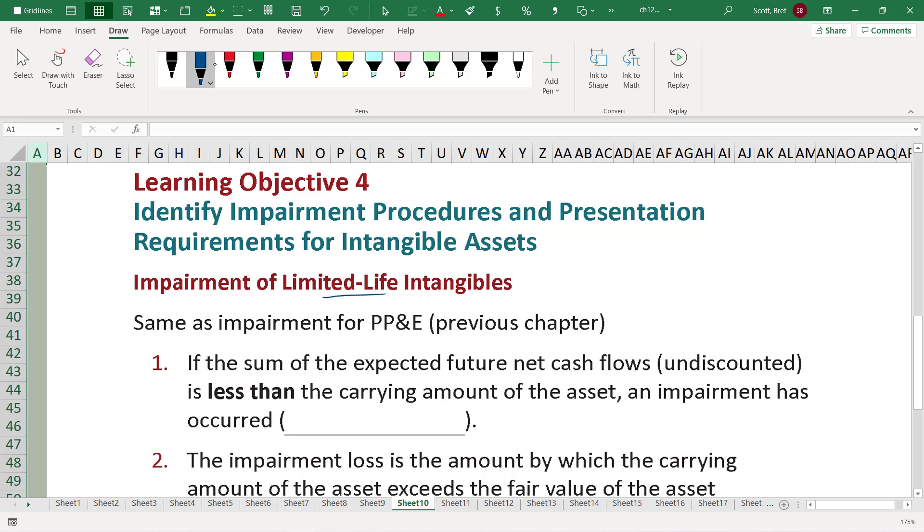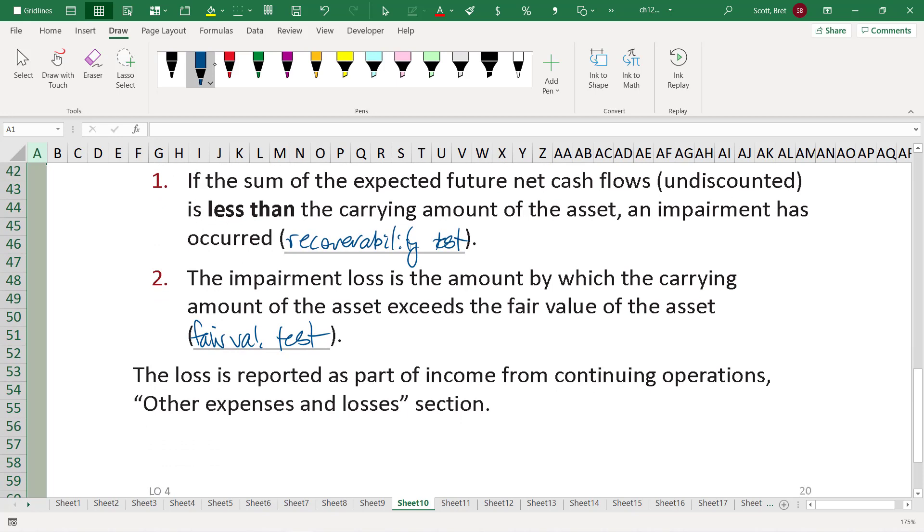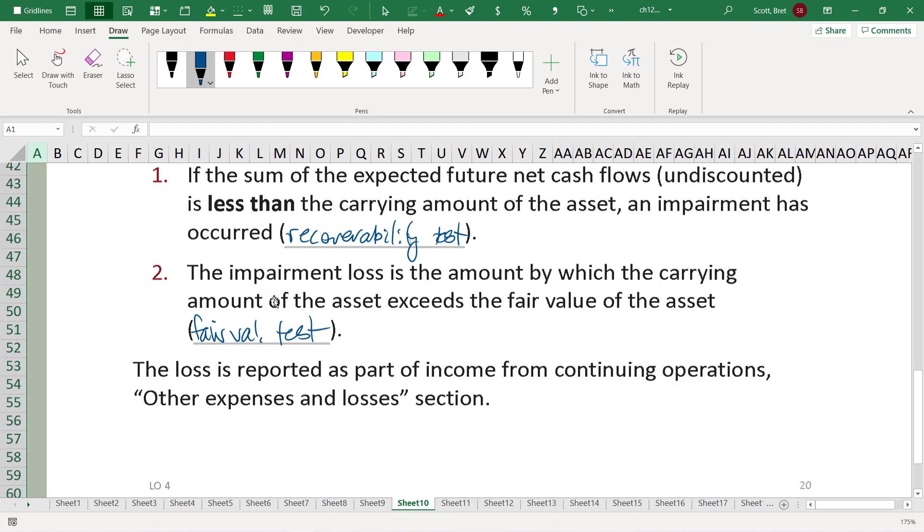Impairment of limited life intangibles — those that have a potential useful life, a retirement life — is the same as impairment for PP&E in previous chapters. We're going to conduct a recoverability test and also a fair value test. If there is an impairment, we'll still record it as other expenses and losses of incidental loss.